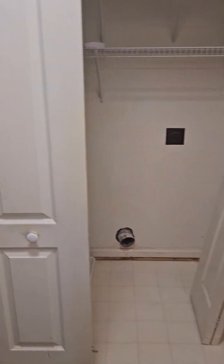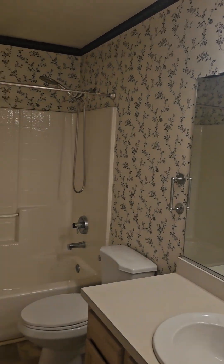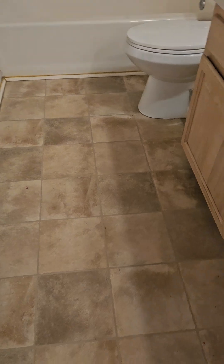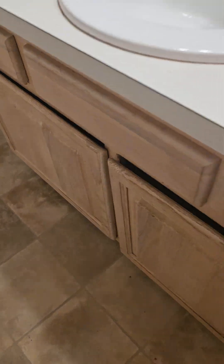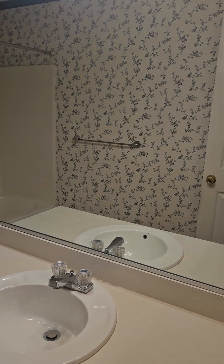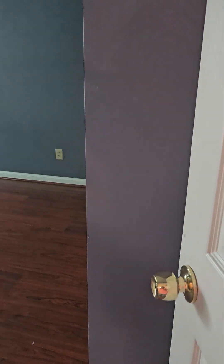Back to the washer-dryer hall bath. The wallpaper has got to go, but the floor can stay or go. A new vanity and mirror would take it a long way — not so bad as far as work or money, because the house is aggressively priced.